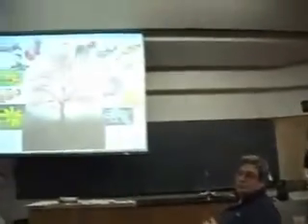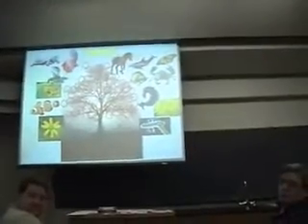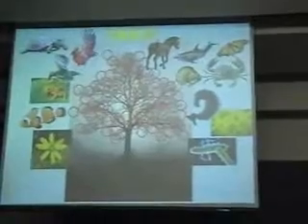Neil Shubin told me that on the day he announced the discovery of Tiktaalik to the college, he had about a dozen calls from colleagues saying essentially, 'Congratulations, you've just discovered two new gaps in the fossil record.'